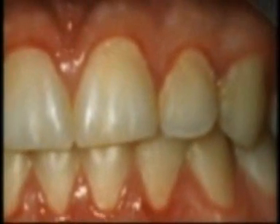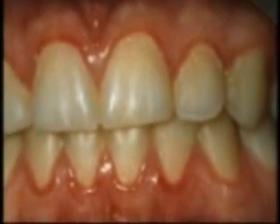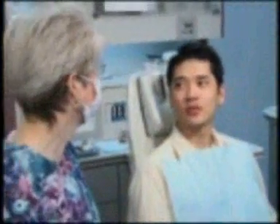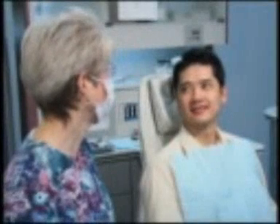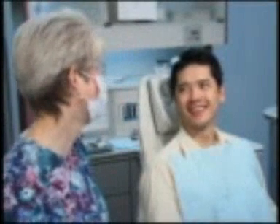Periodontal disease is chronic, which means it can persist for a long time and may never be cured. That's why it's vital that we treat it aggressively so we can keep it under control. Arrestin is an important part of the overall periodontal therapy program that we have designed for you to prevent further destruction of bone and connective tissue and restore health to your gums.